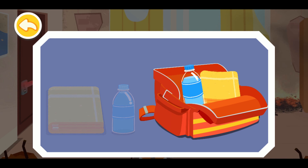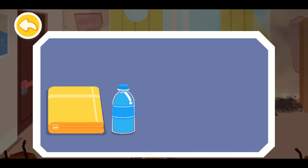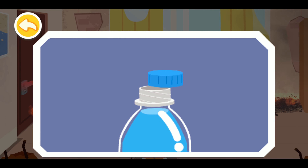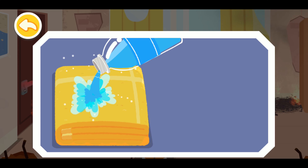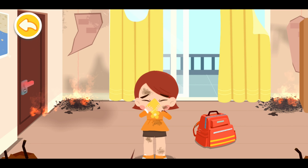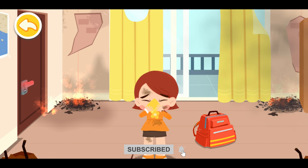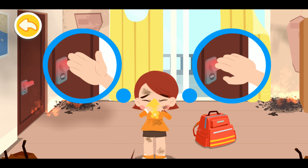Make a wet towel first. Covering your nose and mouth with a wet towel can filter the smoke out of the air and reduce the intake of toxic gas. Check if the doorknob is hot before opening in case of fire.